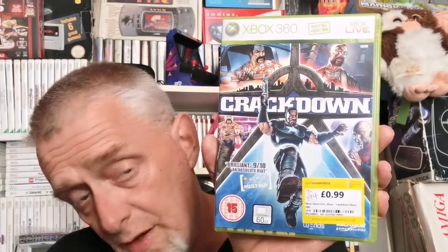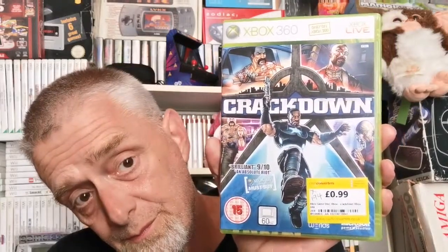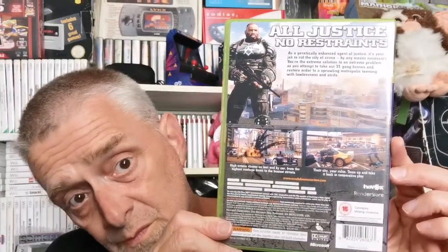I nearly forgot — there were also three Xbox 360 games from Cash Converters, all 99p. First one is WWE Smackdown — I think this is a label upgrade if not I haven't got this one. It's in nice condition, and it's complete with book. There might even be some DLC in the back there.